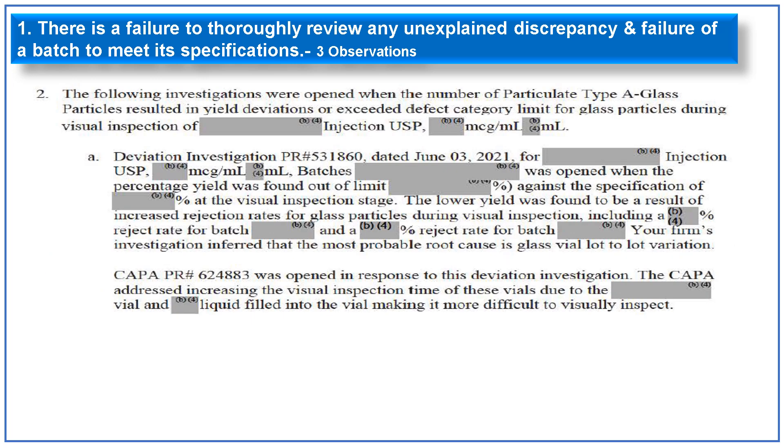The next investigation referenced in the observation relates to type A glass particles, which resulted in a yield deviation after exceeding the defect category limit during visual inspection. A deviation was opened stating the percentage yield was out of limit due to increased rejection rate of glass particles during visual inspection. Investigation identified the most probable root cause as glass vial lot-to-lot variation, and a CAPA was initiated to increase visual inspection time for these difficult-to-inspect vials.